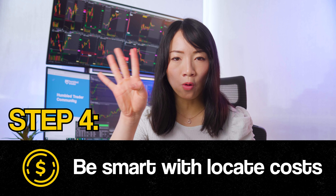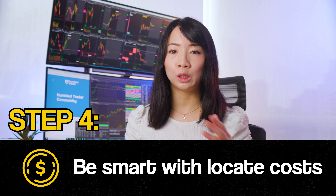Now it's time for step number 4: finding cost-efficient ways to spend on locates. Now that we know how to find stocks to short and the best brokers, let's talk about the cost of locating stocks. Paying for locates is part of the business — it's a business expense that can be written off against your trading profits. But there are smarter ways to decide whether to short a stock or not, because when I first got my hands on a short selling broker, I went too far and spent way too much money on locate fees.